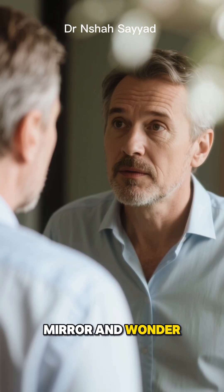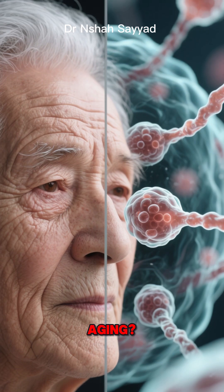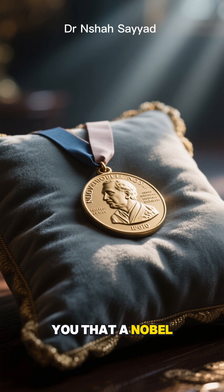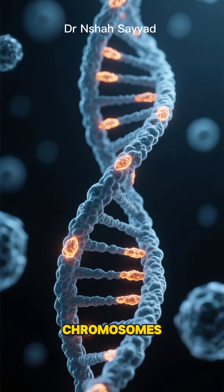Ever look in the mirror and wonder, what if we could actually slow down aging? Not just the wrinkles and gray hair, but the real deep-down cellular aging? It sounds like science fiction, right? But what if I told you that a Nobel Prize-winning discovery has already unlocked the secret, and it's hiding in plain sight, right at the tips of your chromosomes?